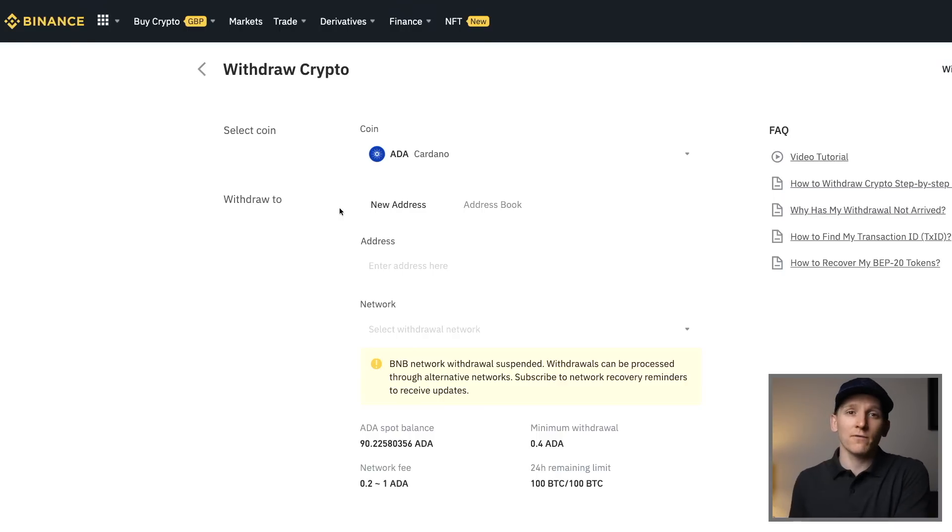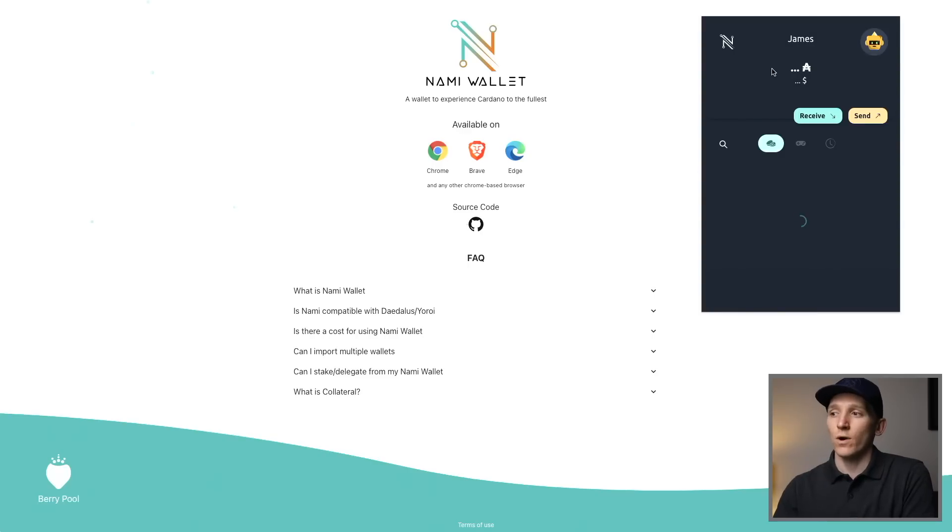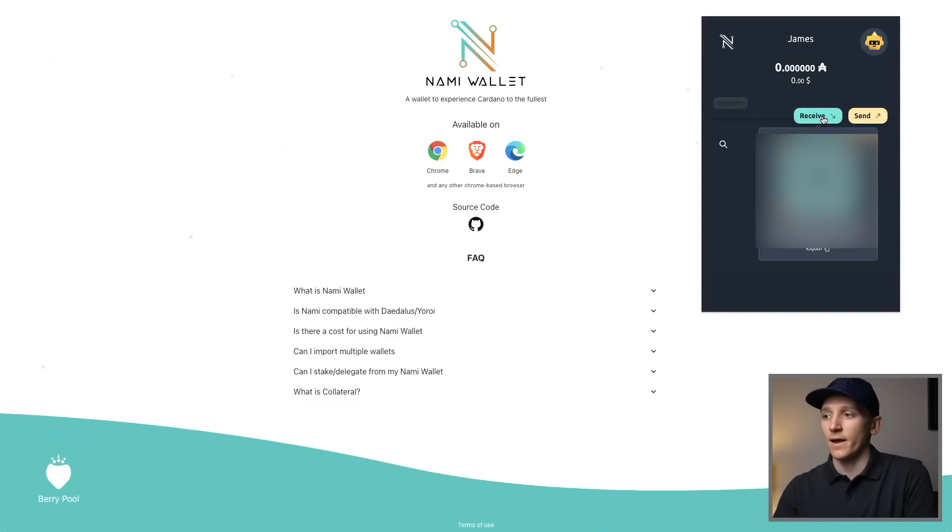I'm going to use my Binance to actually transfer some ADA coins over to my NAMI wallet. If you don't have Binance or an exchange set up, I'll link those below so you can use those to buy some ADA. One of the things you're going to have to do is get the wallet address for your NAMI wallet. Click on Receive right here, and at the bottom you have a copy button and a QR code. If you're using Binance on your smartphone, it's really easy to just scan that to import the address. I'm just going to copy right here - address is copied.